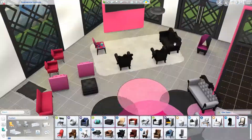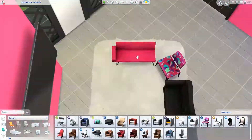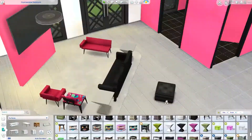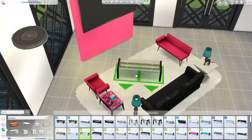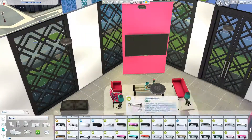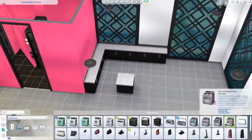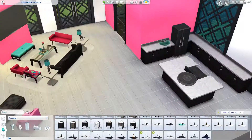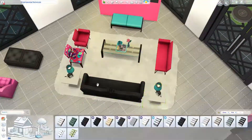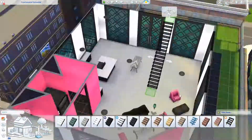Being in New York really inspired me to build this modern penthouse, because when you're walking around the streets of the city, you see so many different types of architecture — a lot of traditional architecture from some of the oldest and most historic buildings, all the way to more modern apartments and high rises.